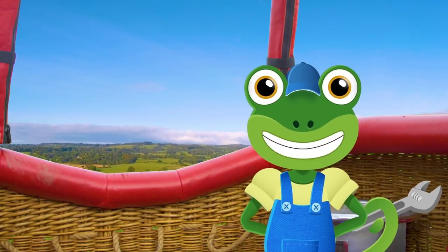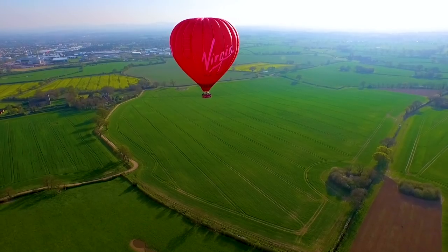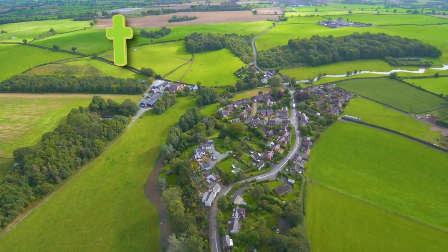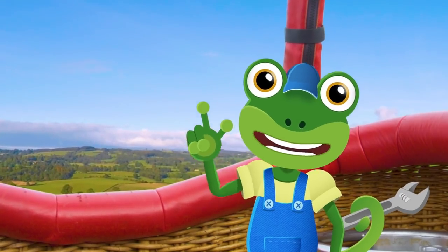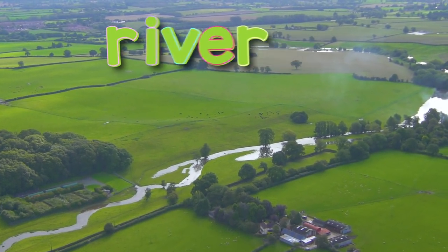It's the perfect place for a game of Sky High I Spy with my little eye. I spy with my little eye, something beginning with T - town! I spy with my little eye, something beginning with R - river!